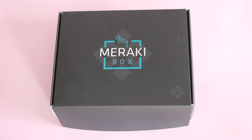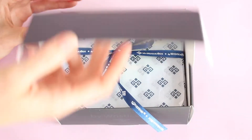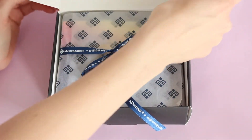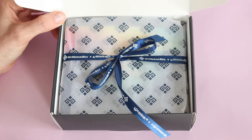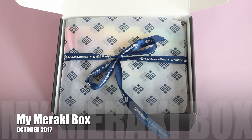Hi everyone, welcome back to my channel. I'm Sarah from Year of the Boxes. We are reviewing my Meraki box for October 2017. This is a Canadian jewelry subscription box. I've reviewed it for you guys pretty much every month since I first started receiving it, which was about a year ago.